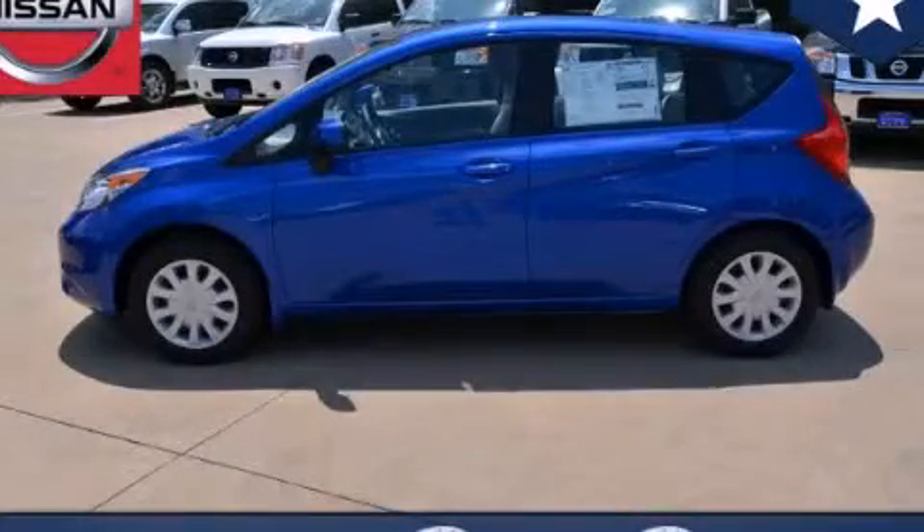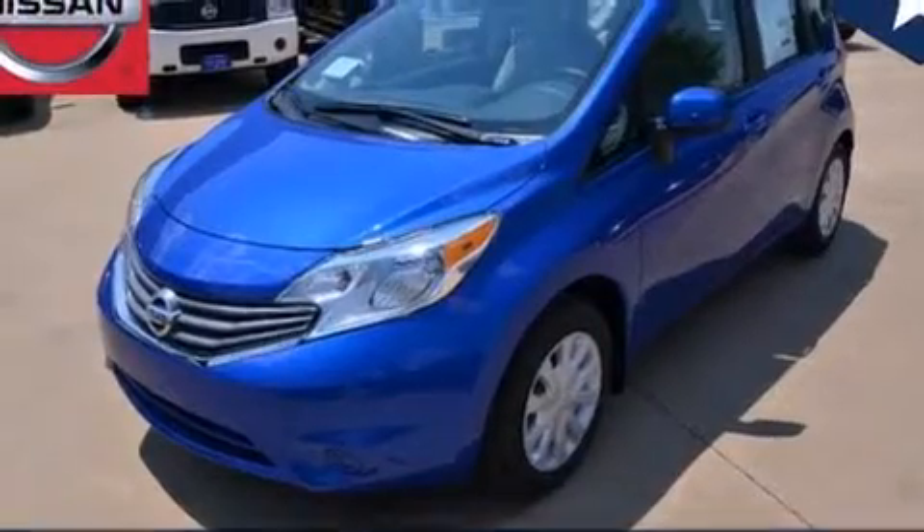This is a brand new 2014 Nissan Versa. It features a 1.6 liter four-cylinder engine and an automatic transmission.